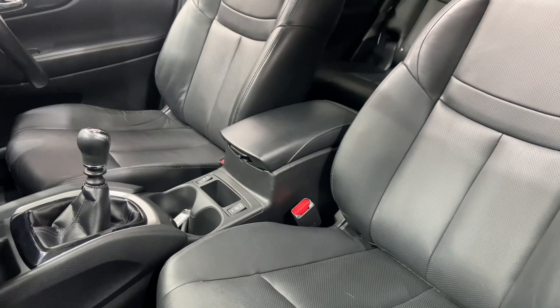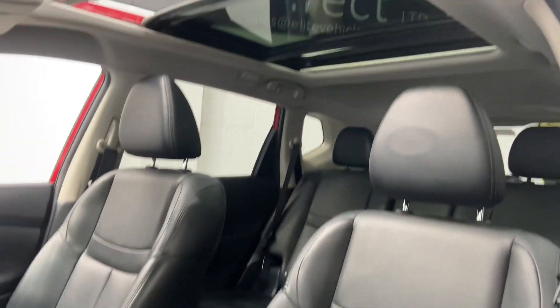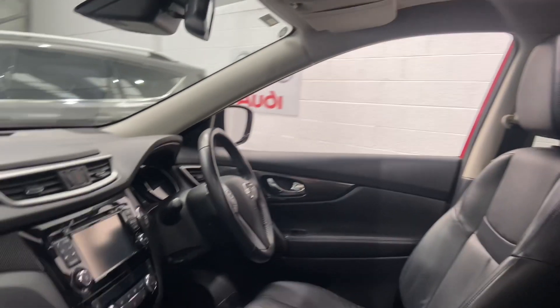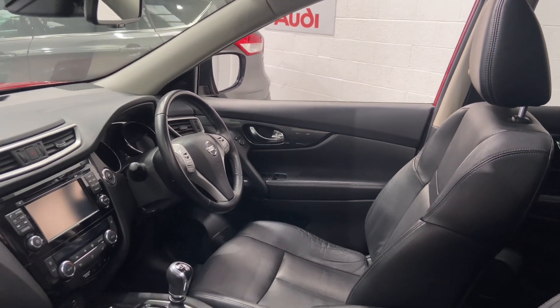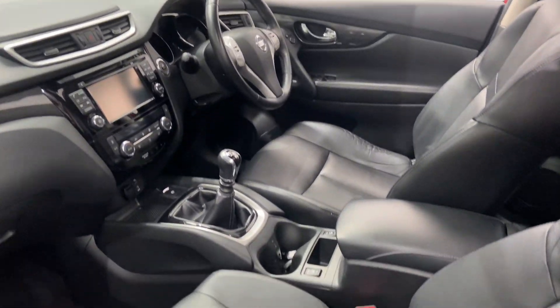Full leather interior with heated seats, glass panoramic electric roof, sat-nav navigation, Bluetooth, auto lights, auto wipers, power door mirrors, cup holders, armrest, and cruise control.